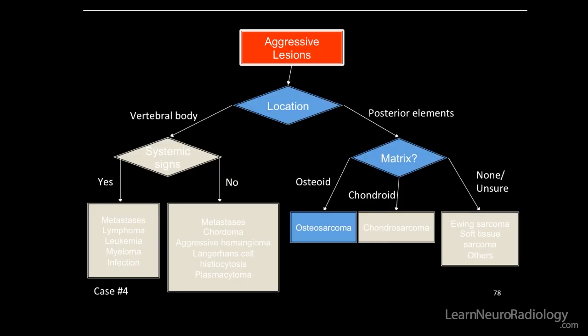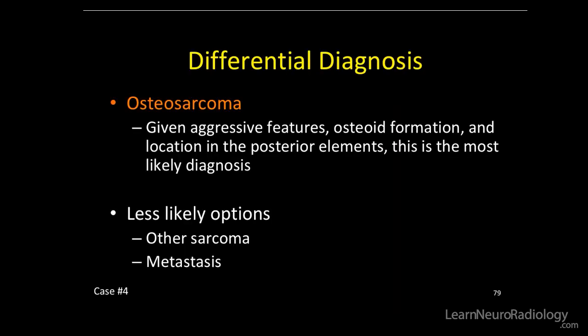And there's our differential — one thing, that's helpful. So this was an osteosarcoma after resection, path proven. Given the aggressive features, the osteoid formation, and the location of the posterior elements, this is probably the most likely diagnosis, if not the only diagnosis.